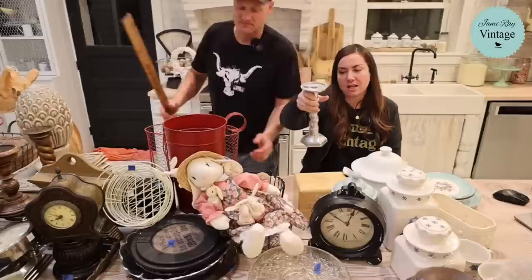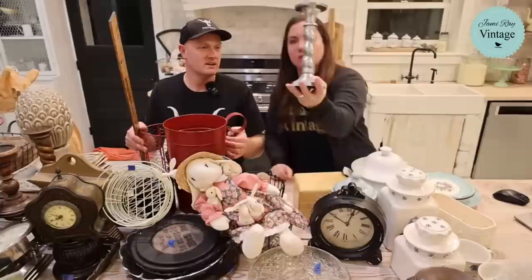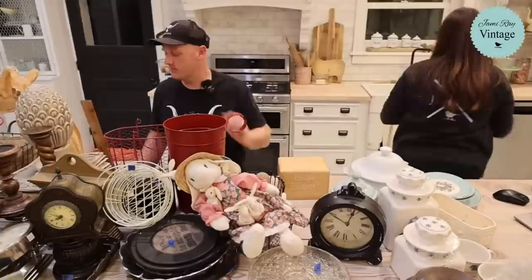Pewter twisted candlestick — we always pick up pewter, it's a really good seller for us. This was two dollars and we're selling it for $16.95. I love the little twisty details on it. We got a couple pieces of pewter tonight.